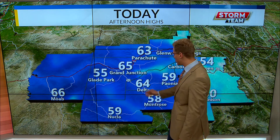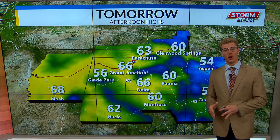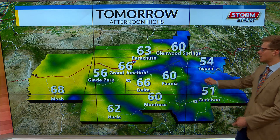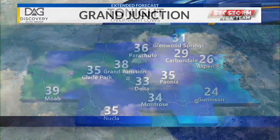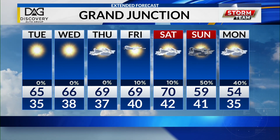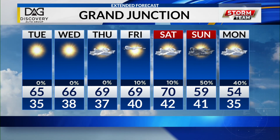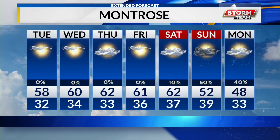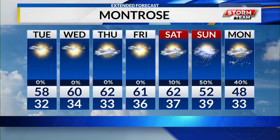We're in the 60s here in Grand Junction, 64 in Delta, mid to upper 50s everywhere else. Really nice spring-like conditions today, then tonight getting down to above-freezing temperatures in the overnight hours and warming up again tomorrow, getting into the 60s. Taking a look ahead at the Discovery Auto seven-day forecast, we're in the mid-60s warming up to the 70s on Saturday, and there's that dip in temperature on Sunday to the 50s with a 50 percent chance of showers. Montrose is slightly cooler, remaining in the upper 50s and then 60s as we get into tomorrow. Really nice spring-like conditions on the way this week.